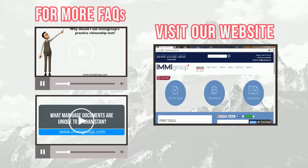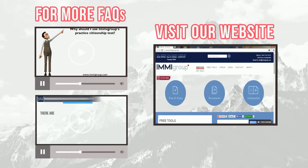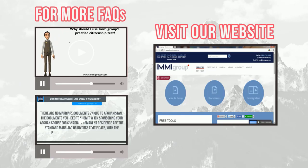For more frequently asked questions, click on the videos below. And for more information, visit our website.